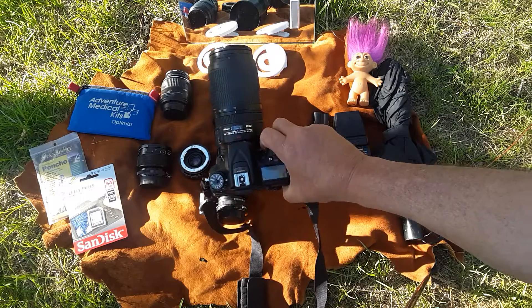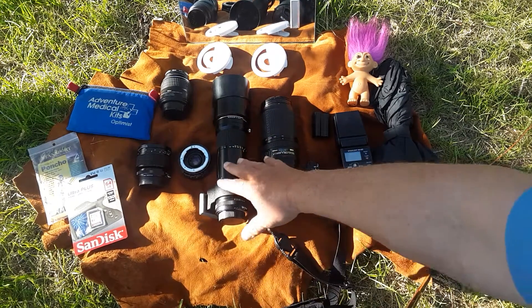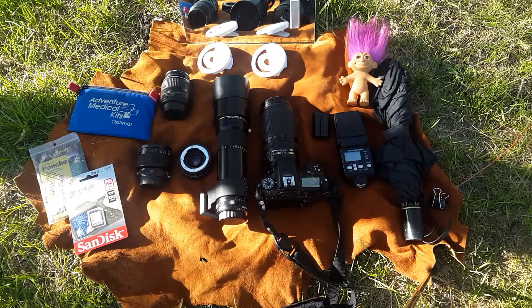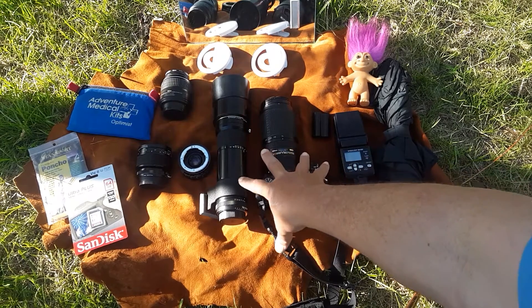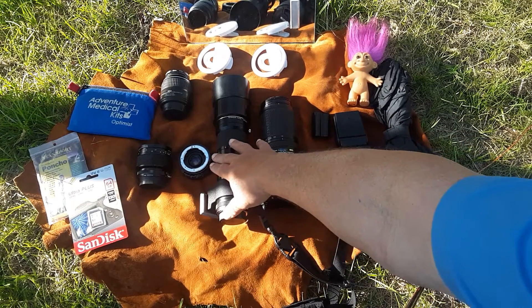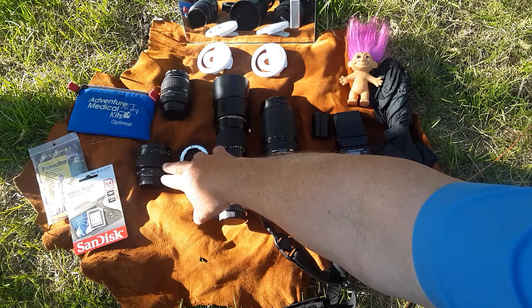I've also got my 400 millimeter f/5.6 prime, and that's my main wildlife lens. If I'm going up to Rocky Mountain National and driving around, I'll probably have that. This is my reason for needing two bodies — one for this lens, one for that lens. And then there's a 2x converter as well.